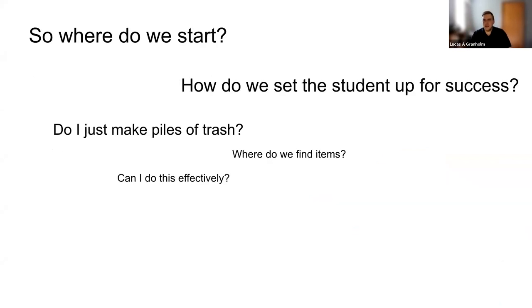So where do we start? How do we set students up for success — do we just make piles of trash, where do we find the items, how can we do this effectively? We've presented several times at various conferences about green theater and the tricks we've learned. I will say that green theater is not a quick process — it takes time, as opposed to simply getting what we need. There's a lot of scavenging and a lot of contemplative time working with materials.